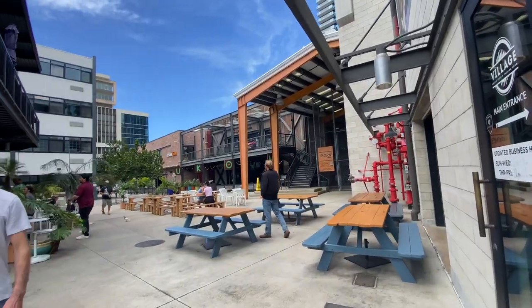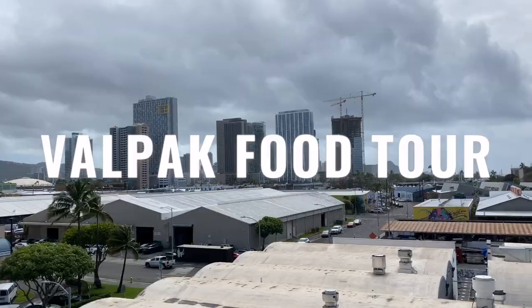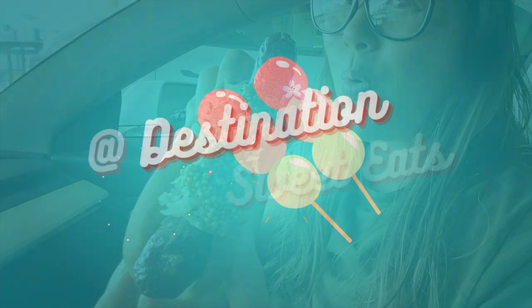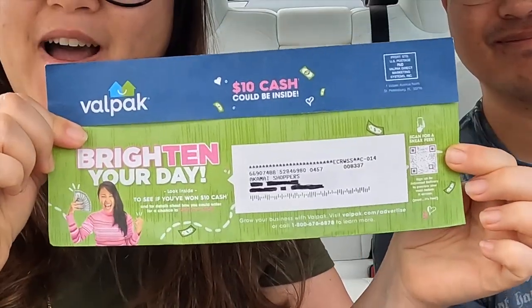VALPAD TOUR! Okay, so here we are in the car and we got our VALPAD.